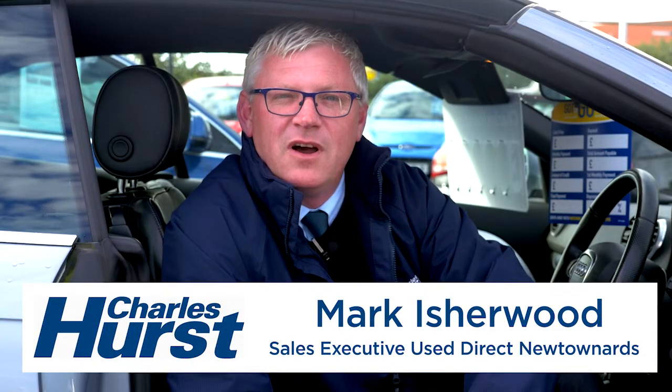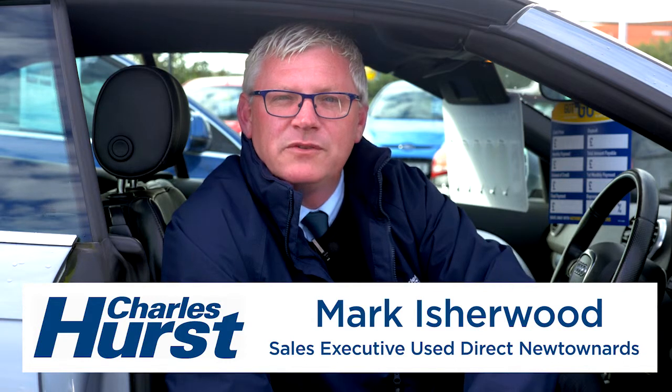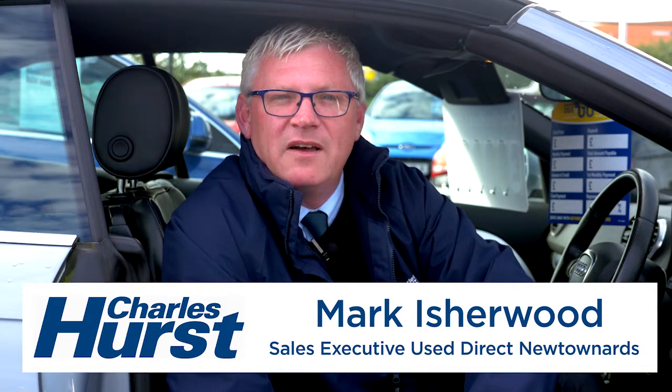Hello, it's Mark here at Charles Hirschews Direct in Newtonards, and today we're going to talk about some of our fantastic sale cars we have on site at the moment.